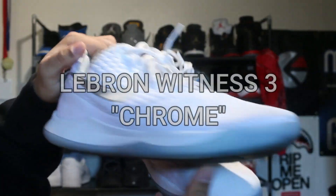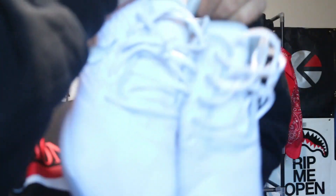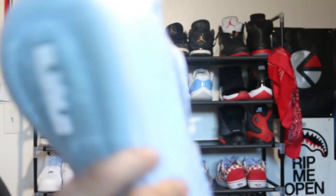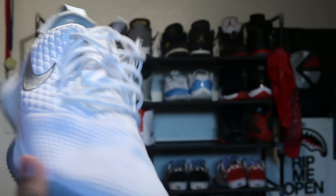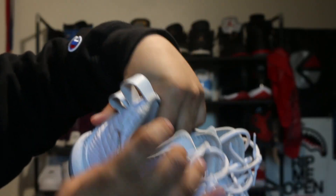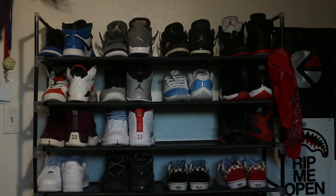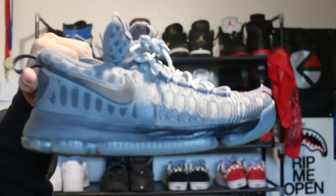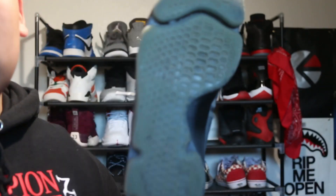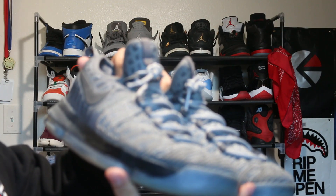Next shoe is the LeBron Witnesses — the icy bottoms, the silver Nike logo, all white shoe. I always wanted an all-white hoop shoe, so that's why I got these. We also got the KD 9s. These took a long time for me to break in because KD has a skinny foot, and my foot is fat. It took a long time to break in these shoes and get used to them.